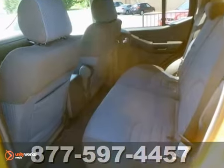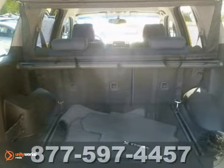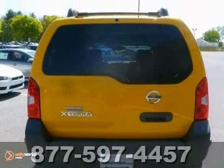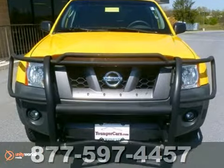Also standard are air conditioning, roof rack, and comfortable bucket seats. With its bold exterior styling plus new enhancements for your safety and convenience, this rugged Xterra is better than ever.